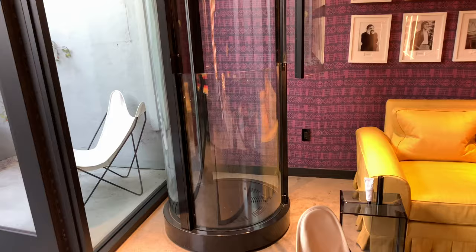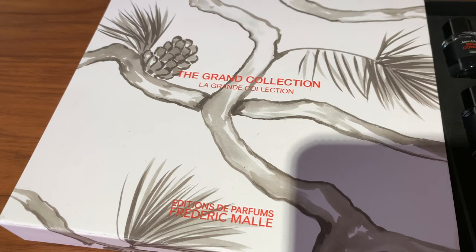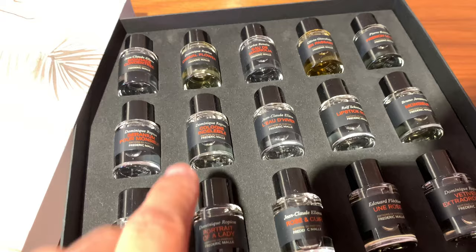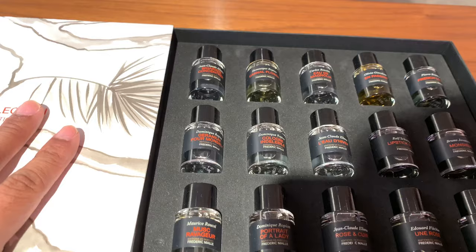This is called the grand collection, and almost everything she suggested was in here. There's vetiver — that's one of the chosen ones. There's portrait, there's musk ravageur, geranium is right here, monsieur is over here, french lover is over here. And this set is $375.